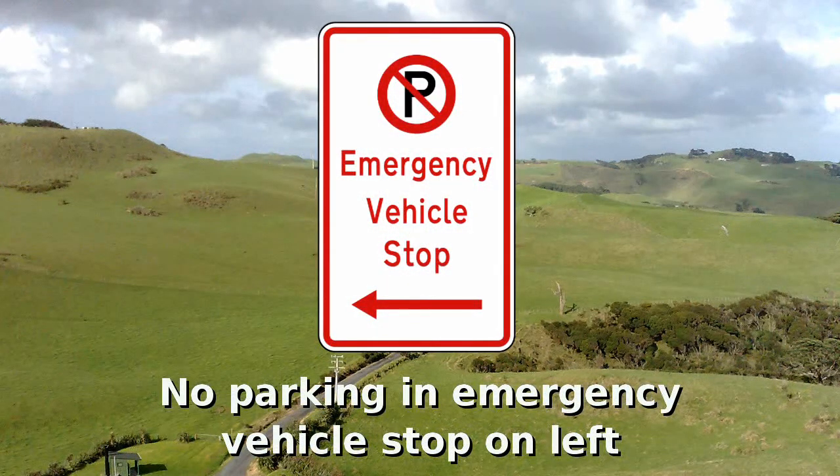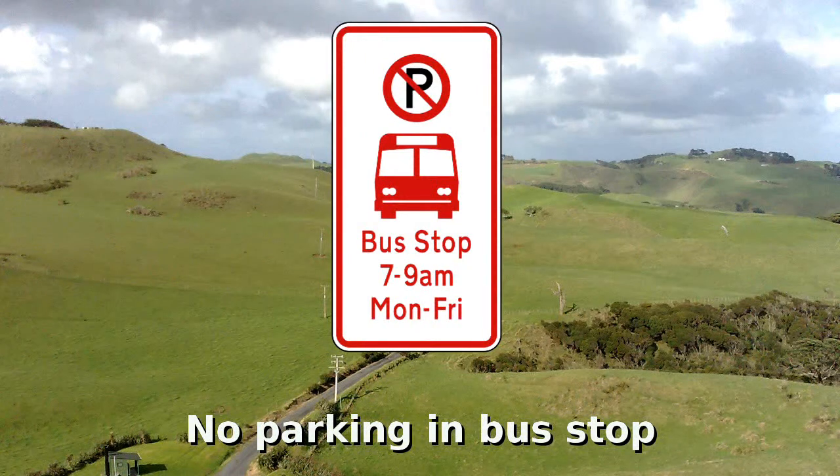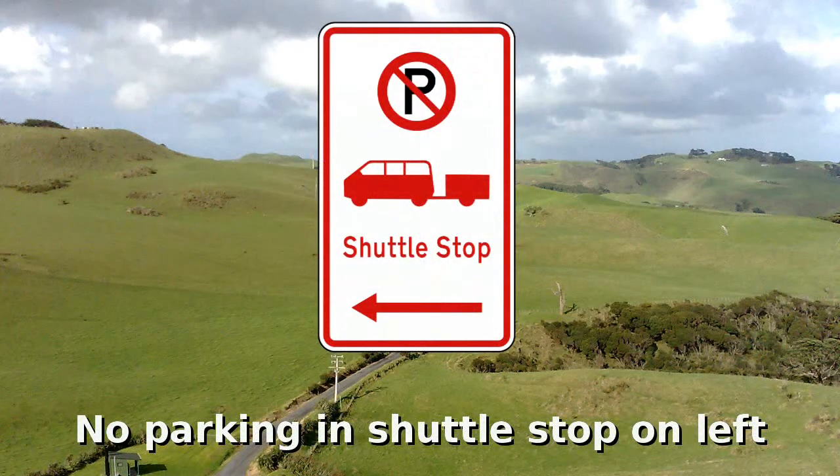No parking in the emergency vehicle stop on the left of this sign; it may also point right or either side. No parking in the bus stop at specified times. No parking in the shuttle stop on the left of this sign; it may also point right or either side.